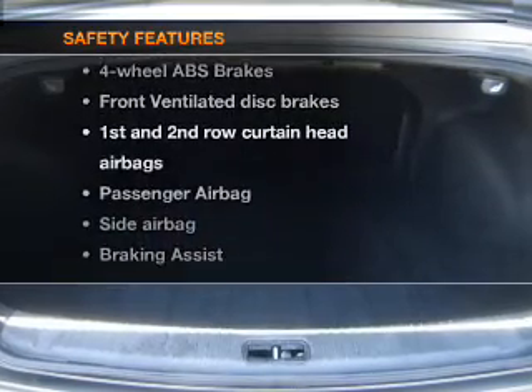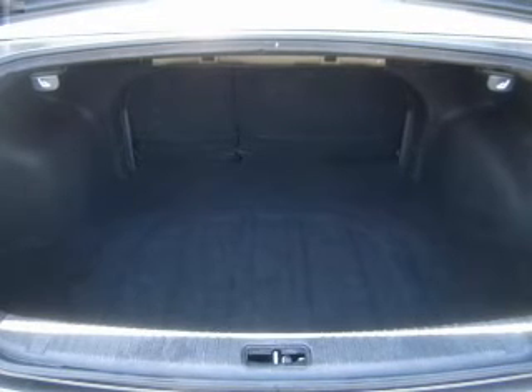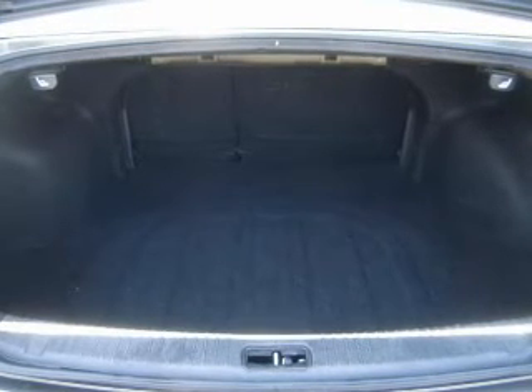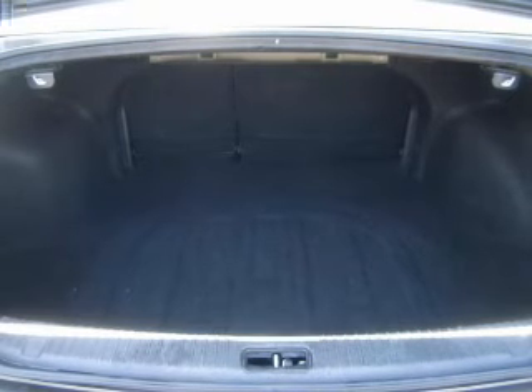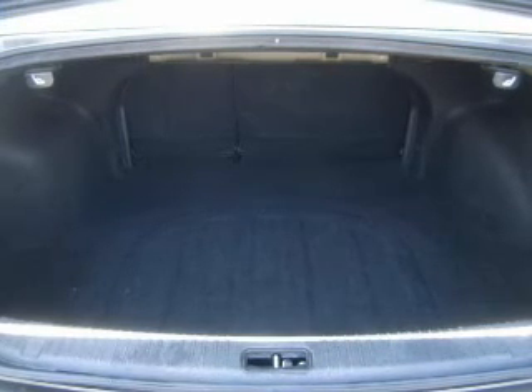Front ventilated disc brakes, curtain head airbags, passenger airbags, side airbag, traction control, stability control, and daytime running lights. Our website offers more information on all of our vehicles.